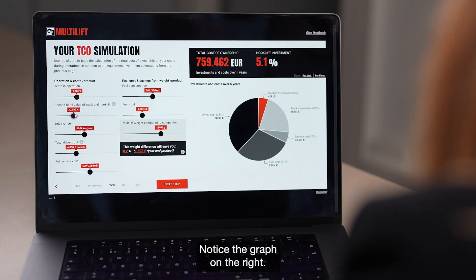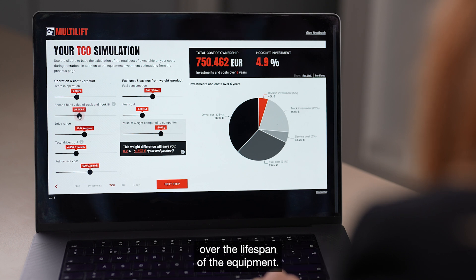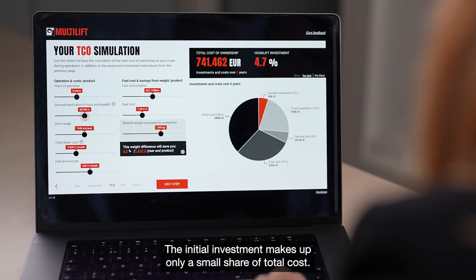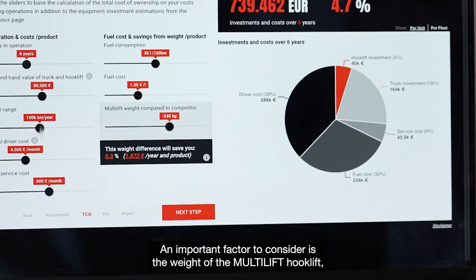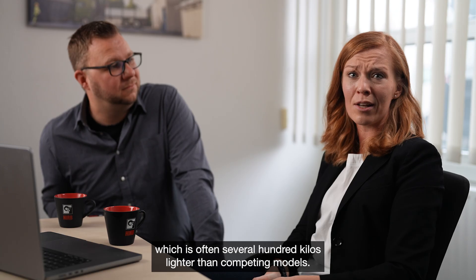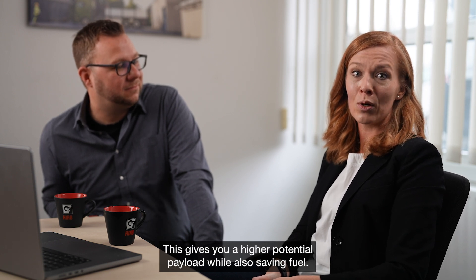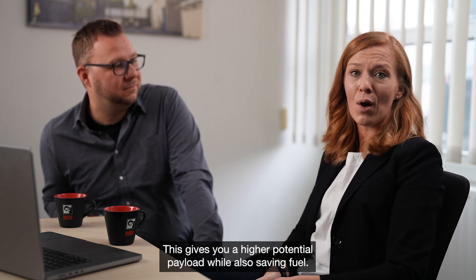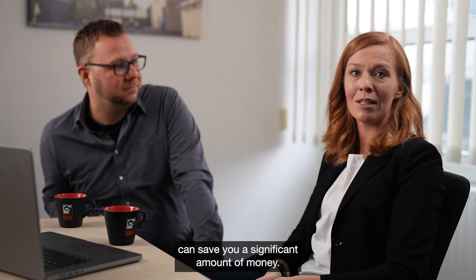Notice the graph on the right. It shows both your upfront investment and operational costs over the lifespan of the equipment — the initial investment makes up only a small share of total cost. An important factor to consider is the weight of the Multilift hooklift, which is often several hundred kilos lighter than competing models. This gives you a high potential payload while also saving fuel, and over the equipment's lifespan, this can save you a significant amount of money.